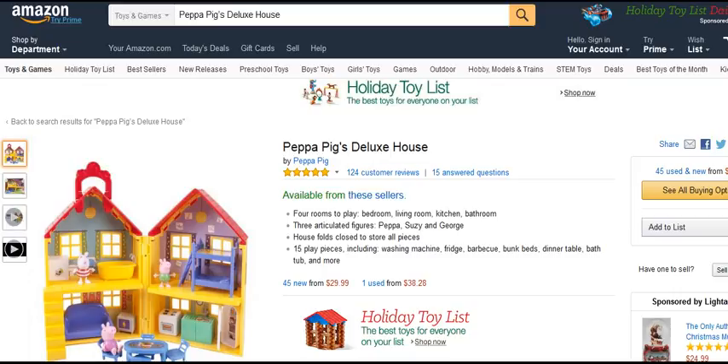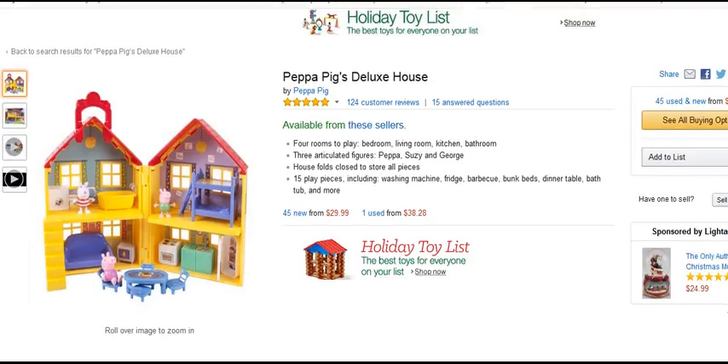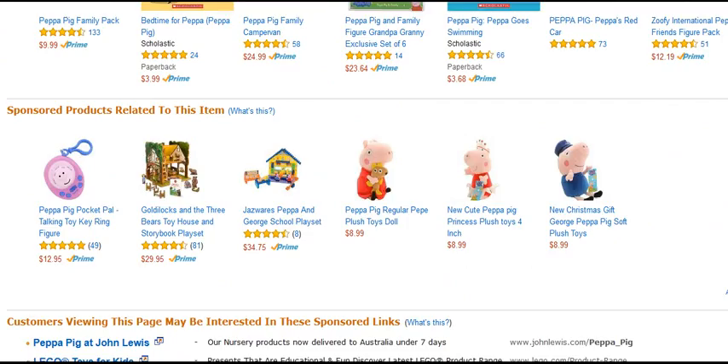So this has received five star reviews — this is fantastic. Four rooms to play: bedroom, living room, kitchen and bathroom. Three articulated figures: Peppa, Susie and George. The house folds closed to store all the pieces. There are 15 play pieces including a washing machine, fridge, barbecue, bunk beds, dinner table, bathtub and more. Great 2015 gift idea if you're looking for a great fun toy for this Christmas holiday season.